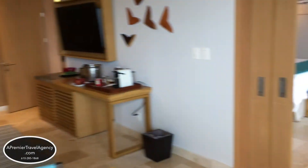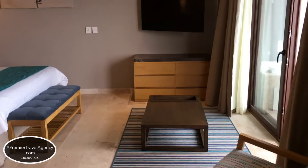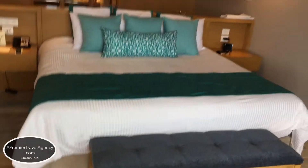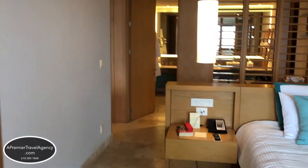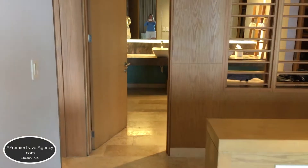The master bedroom also has a flat screen TV, a desk area, and places to store your luggage so there's no clutter in the room. It's very accessible going back and forth into the living area as well as into the master bedroom and the master bathroom.